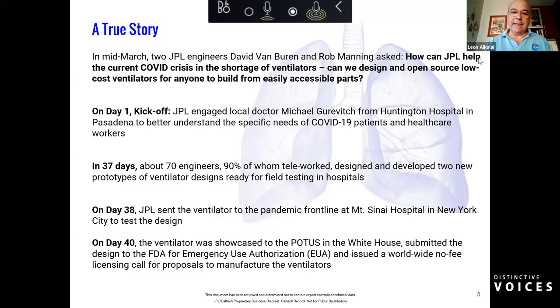Fast forward 37 days, with lots of JPLers working on this project — 90% of us working from home. We can claim and be proud of having designed two ventilators: one pneumatic and one compressive. On the 38th day, we shipped the pneumatic ventilator to Mount Sinai Hospital in New York City for a successful demonstration. Two days later, it was demonstrated at the White House to the President of the United States. That same day, we applied for emergency use authorization with the FDA, and about a week later that was approved.